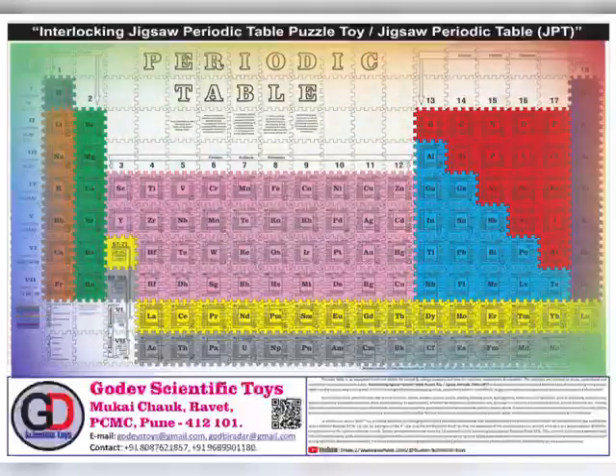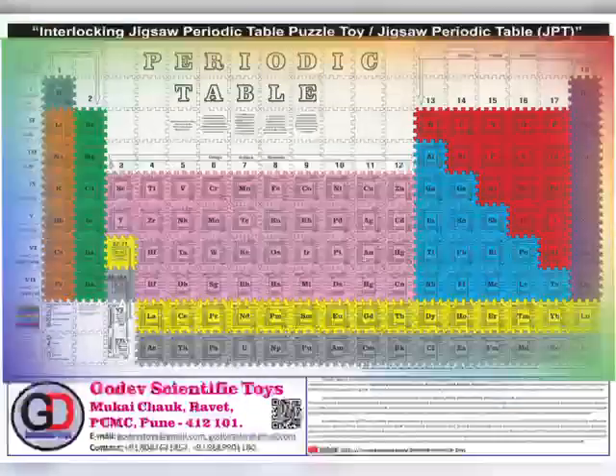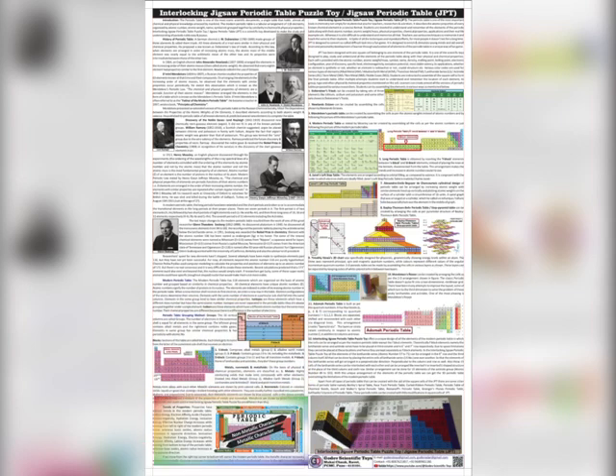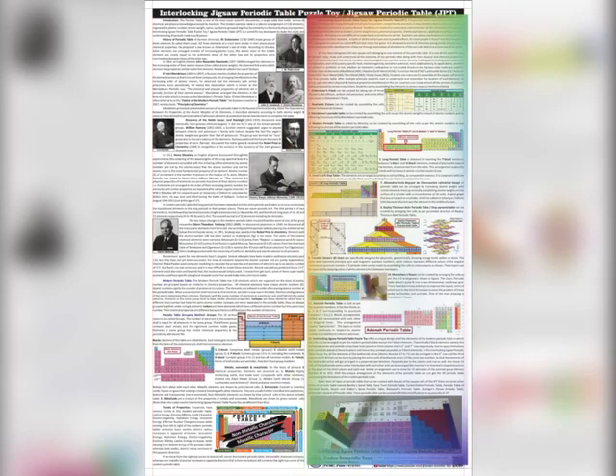The front page of the leaf plate shows the arrangement of all elements as per the modern periodic table. The back side of the leaf plate provides the historical background of the development of the periodic table, the location and arrangement of various blocks, metals, non-metals and metalloids, various physical and chemical properties arranged in different directions in the modern periodic table, and the various versions of the periodic table that can be created with the aid of JPT.